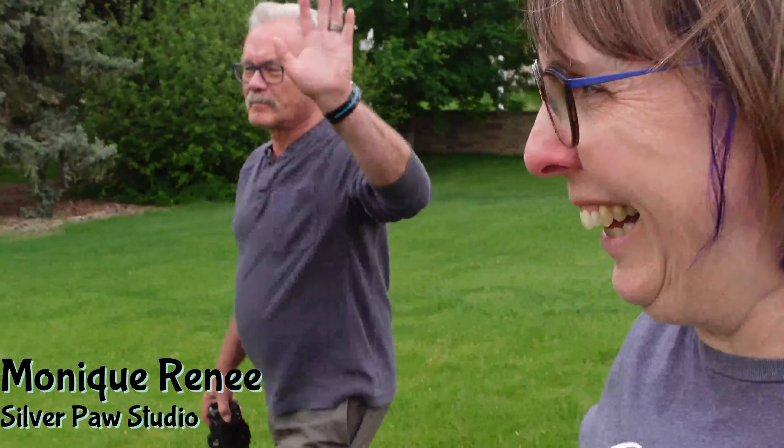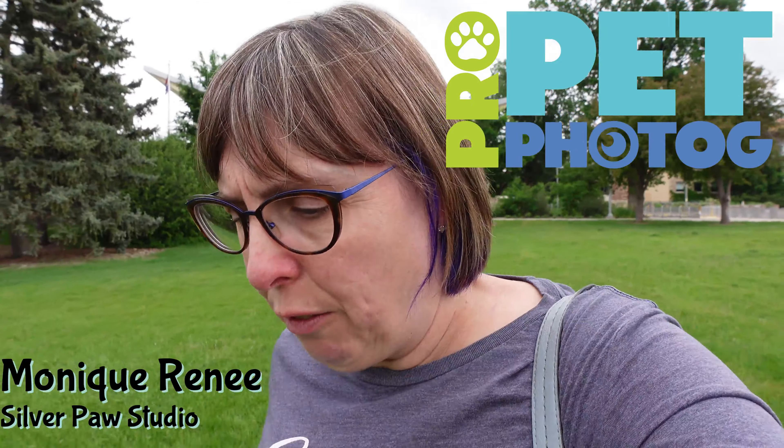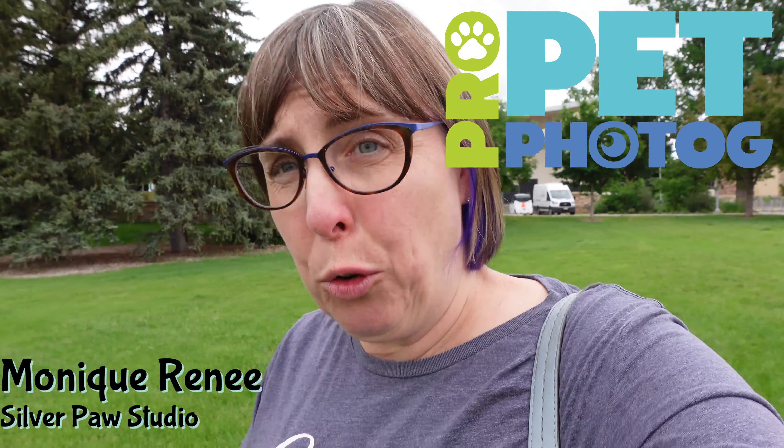I'm scouting a location for a photo session this week, and I thought I'd take you along with me and give you an idea of my thought process when I'm scouting a location. Monique here, Silverpaw Studio, and founder of ProPetPhotog. I'm at a location that I have photographed at before, but I wanted to see what else there was.